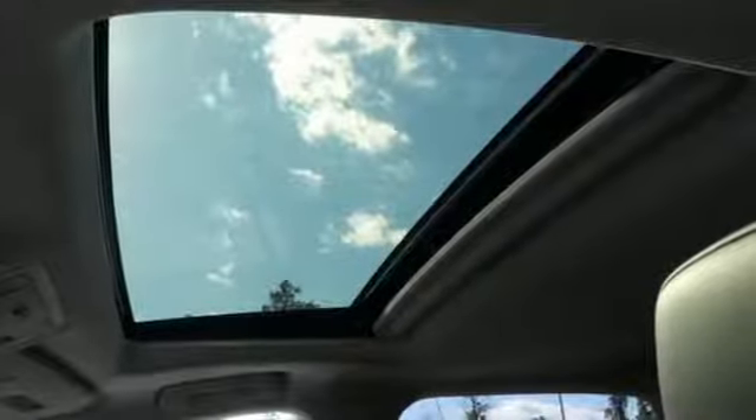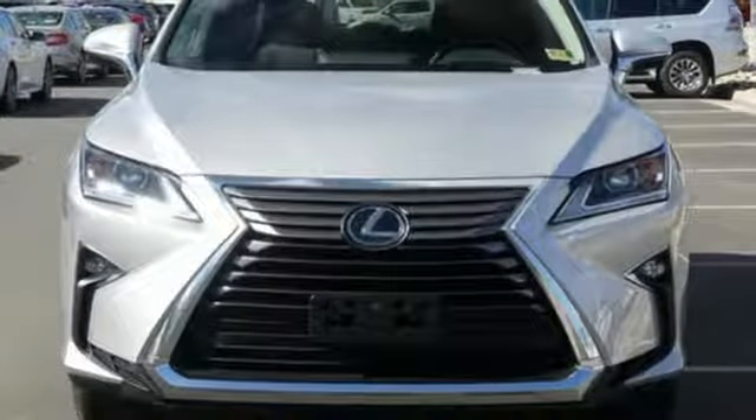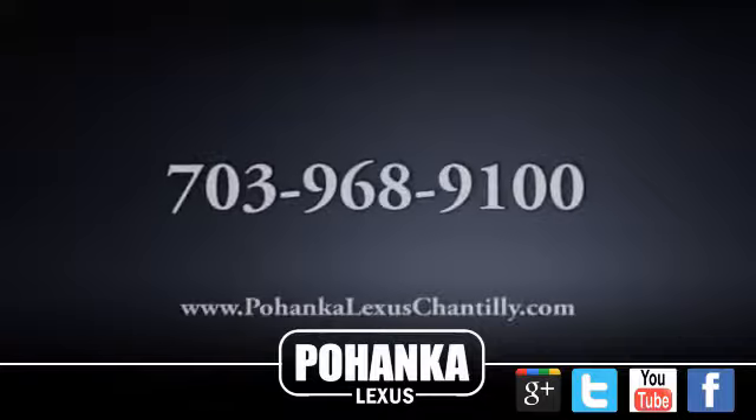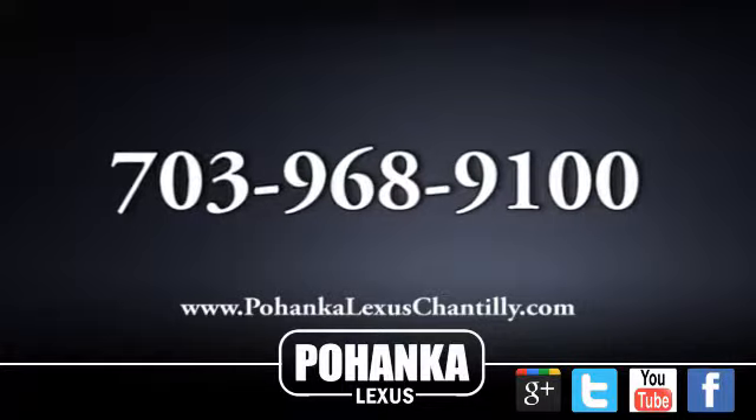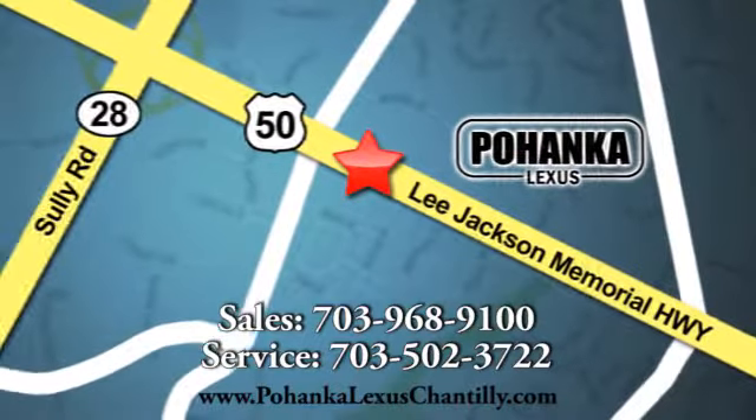Luxury awaits in every Lexus. If you've been waiting for the perfect time for a test drive, the time is now. Experience it today. Call us now for more information on this vehicle or visit today. We're conveniently located at 13909 Lee Jackson Memorial Highway in Chantilly.